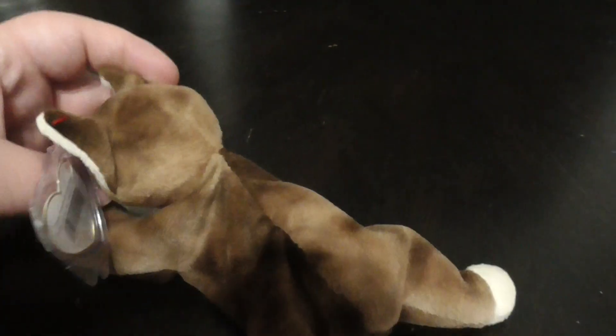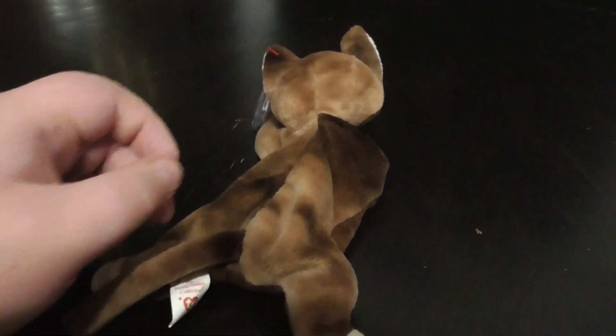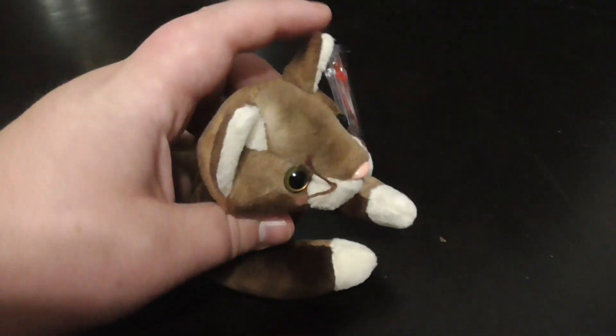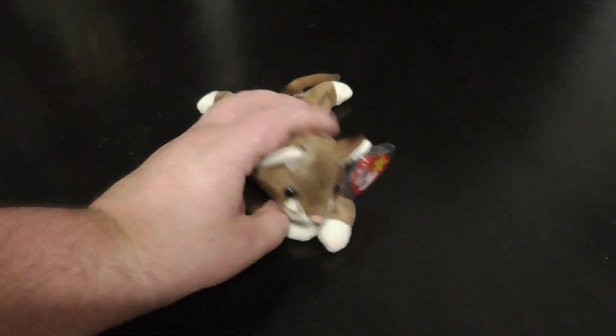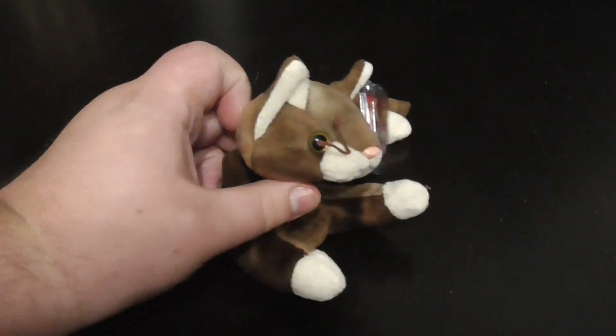Hi guys, here's a quick review on this TY Beanie Baby 1997 Pounce the Brown Cat Plush. Without further ado, let's get into the review.